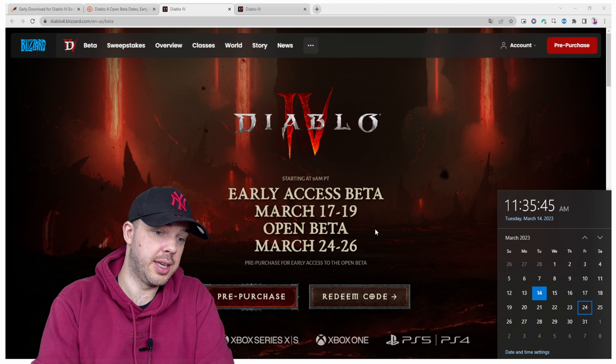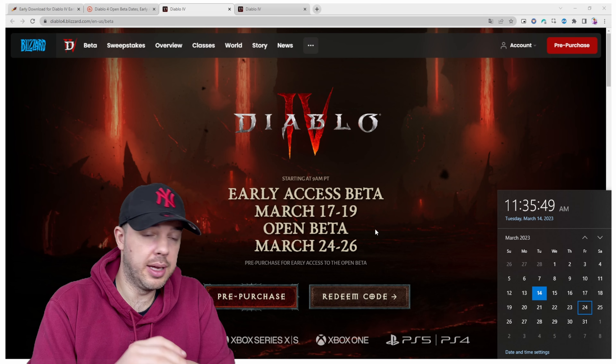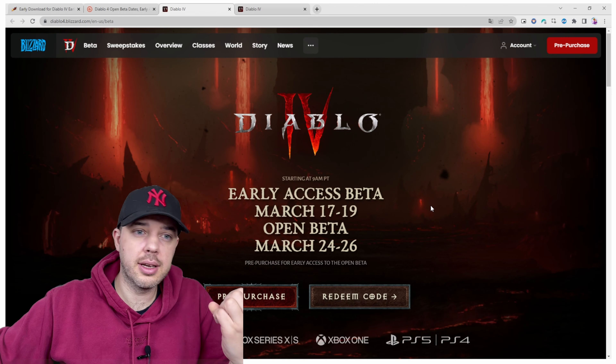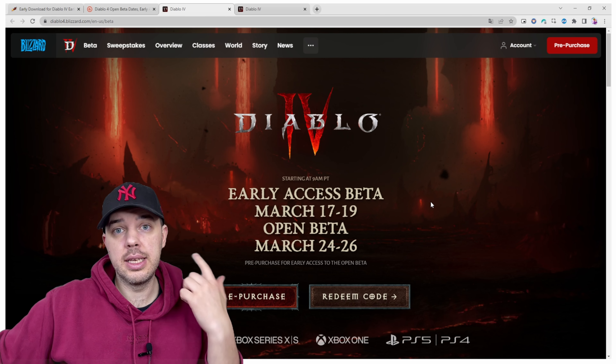For people who have not purchased the game, they will have only one weekend to play and try it out. For people who have already purchased the game, they get two weekends. I think it's fine. Can you access the game without actually purchasing Diablo 4? The answer is yes, you can.